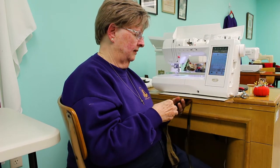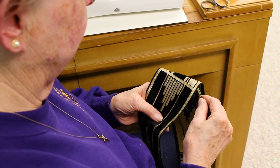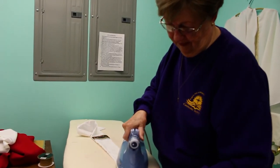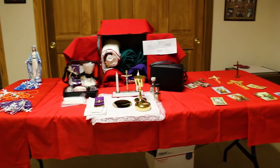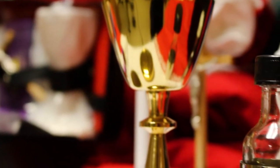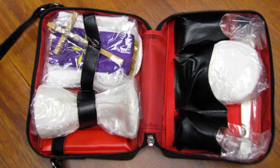We always appreciate donations of religious articles to help respond to these requests. Another important aspect of our ministry is procuring portable mass kits for priests that allow them to easily transport liturgical items necessary for celebration of the Eucharist in the many rural substations of their mission territory. Each mass kit includes a chalice, paten, picks, crucifix, two glass cruets, two candles, stole, and linens, and a zippered carrying case.